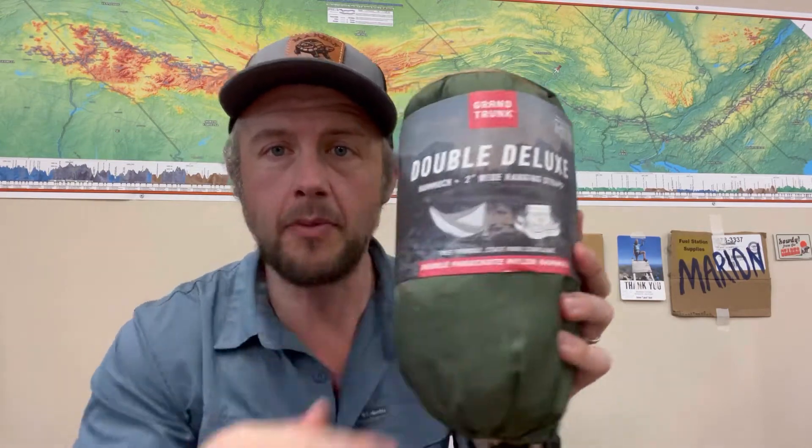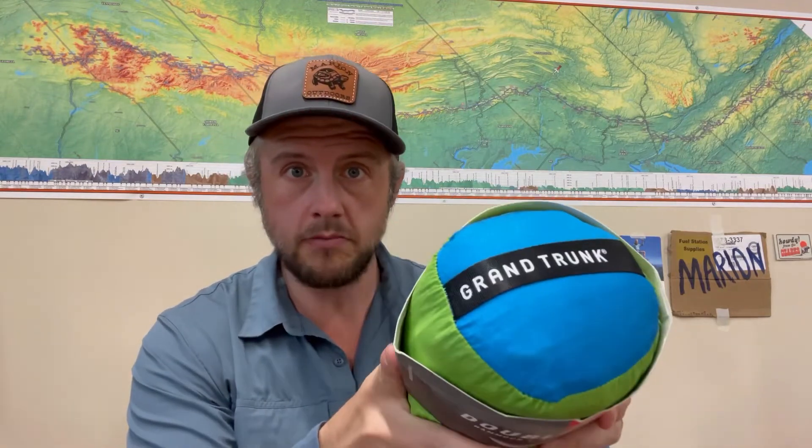Here it is, and it's even a double deluxe hammock. Green with a little khaki, red with a little gray, lime green with a little bright blue — these are just a few of the colors we have. $49.95, lifetime warranty. Grand Trunk.